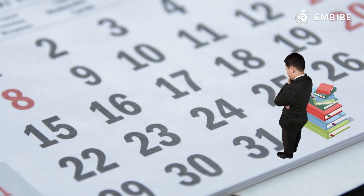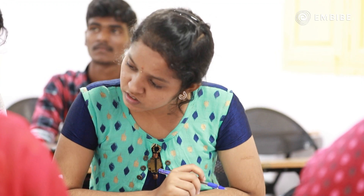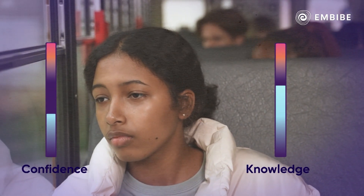Don't pick up new concepts in the last month. Starting to learn something new when the exam is only a month away is not recommended. It might throw off your confidence and could hamper your already learnt concepts.